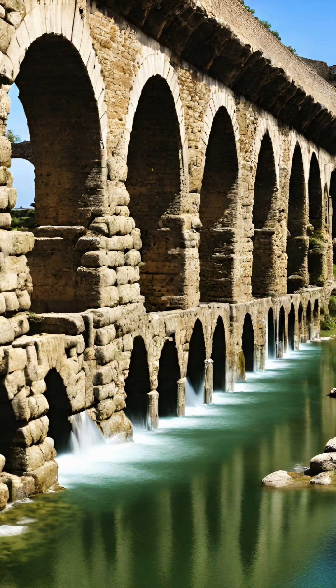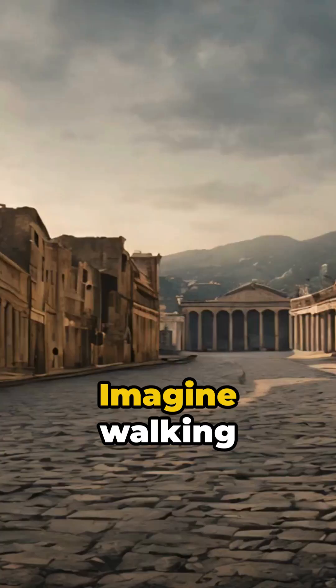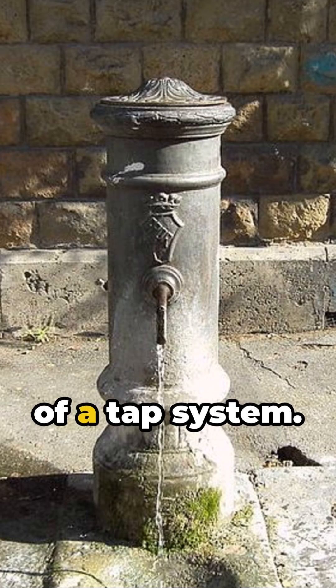Did you know that ancient Romans had a tap system more sophisticated than what some have today? Imagine walking through ancient Rome thirsty and looking for water. No problem — Romans had their own version of a tap system.